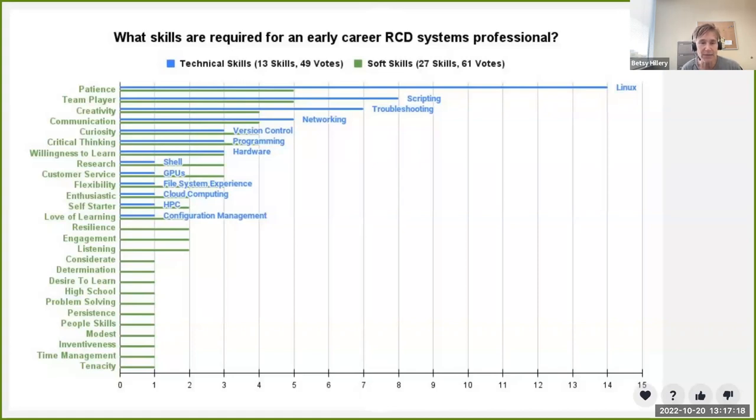Brian and I made some consolidation assumptions about different words in the word cloud — we combined things where people said approximately the same thing, and left them separate where there was enough distinction. We do have all the raw data if anybody would like to look at it. The quantity of votes still represents the number of votes in these areas.